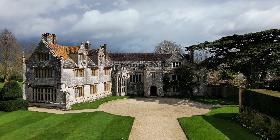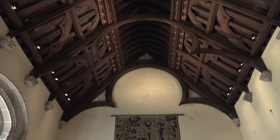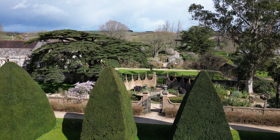What truly sets Athelhampton apart is its remarkable architecture. With its iconic great hall, stunning Tudor facade, and sprawling gardens, this historic estate offers a window into the past like no other.